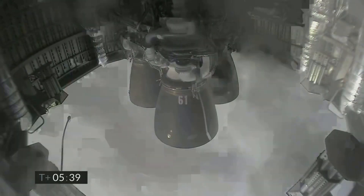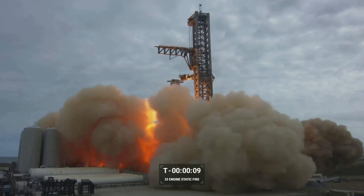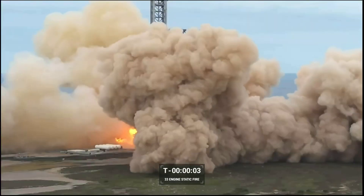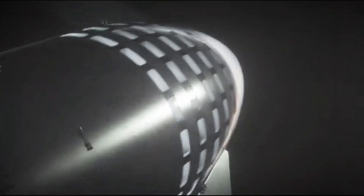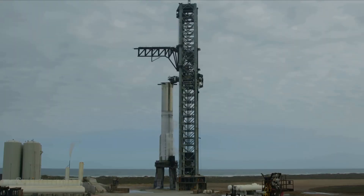For multiple years now, SpaceX has been working at Starbase to develop, manufacture, and test a next-generation launch vehicle meant to change how we access space. Yesterday, we watched one of the most significant tests yet with an almost full 31 out of 33 engines static fire of Booster 7. Overall, the test was considered a massive success and likely broke multiple thrust records. In the coming weeks, we can expect more information from SpaceX which will determine whether or not more testing is necessary or a final launch prep will begin. We will have to wait and see how it progresses and the impact it has on the space industry.